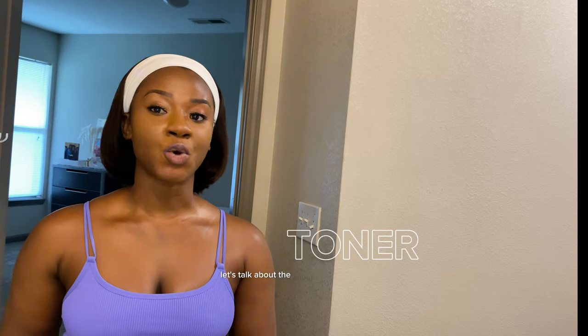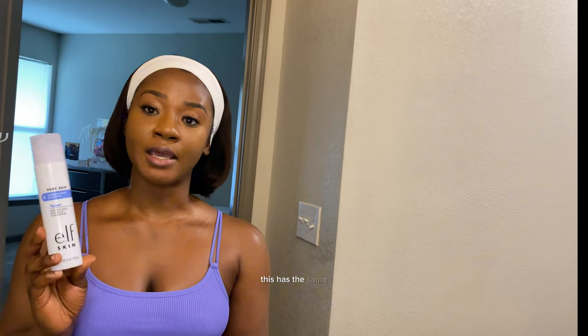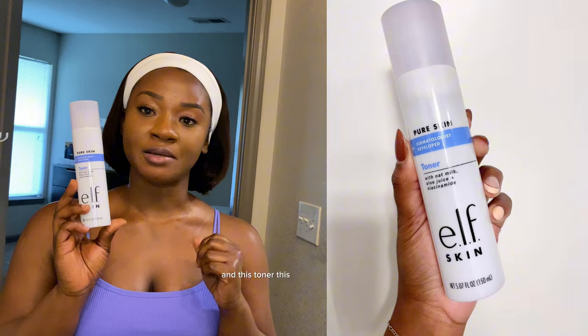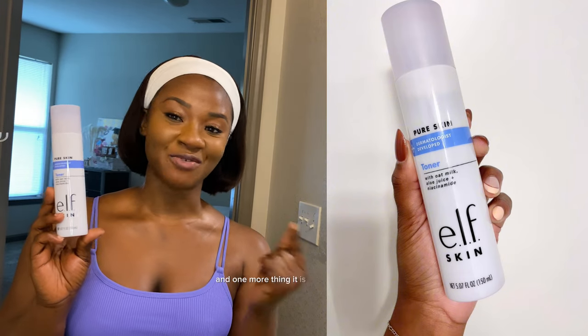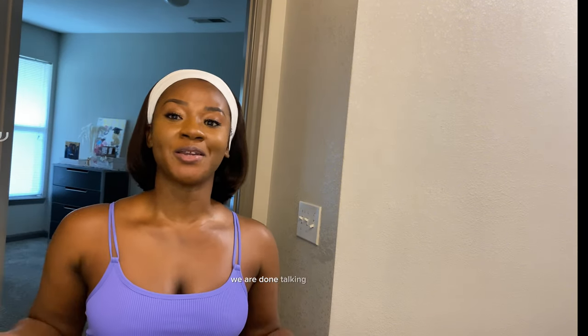Now let's talk about the toner I use to refresh and moisturize my face before the next step. The toner I use is from e.l.f. — it has similar ingredients to their cleanser. I love how gentle it is on my face since I have sensitive skin and I'm very particular about what I use. It does an amazing job and is very inexpensive — the fact that a product isn't expensive doesn't mean it doesn't work.